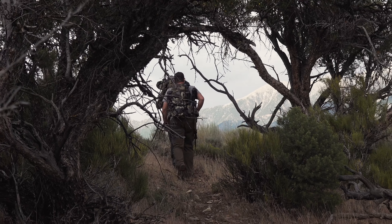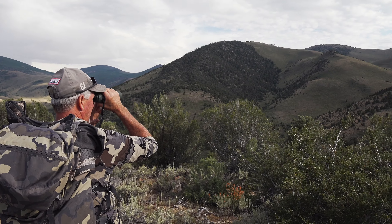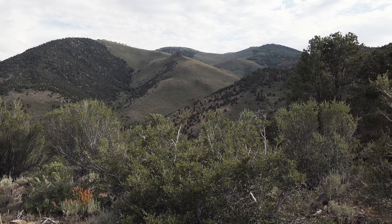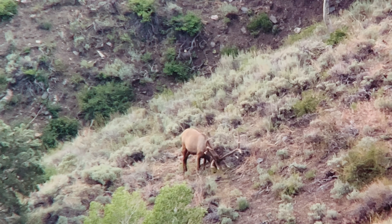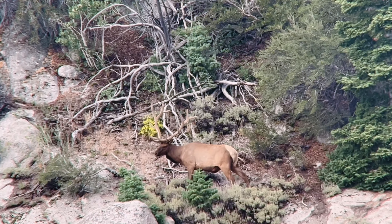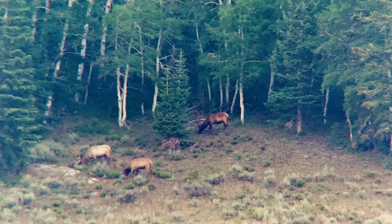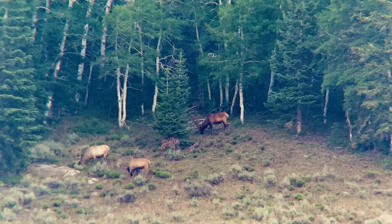We're on the ground, it's the last week of July. We are doing something I've wanted to do for a very long time — it's a very rare opportunity: a velvet bull elk hunt. These bulls are in their entire summer patterns and they're just living and doing things a little different than any other hunt I've ever been on. So we're going to be playing the game that we do well.